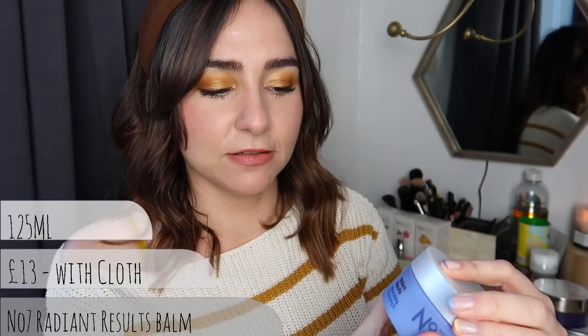Moving on to number seven - this is the No. 7 Radiant Results Nourishing Cleansing Balm. It comes with a cloth and is around the £12 mark, so a much more favourable price range. This is the second one I've picked up - I've finished one completely. There is a slight floral fragrance but not as fresh as the chamomile daisy scent from the Body Shop, and it doesn't have that spa smell of the more expensive ones. The texture is very similar to the Elemis - really smooth butter, softer than the Clinique. I love this so much.